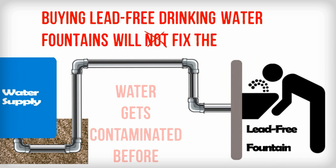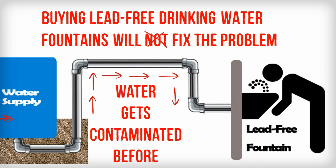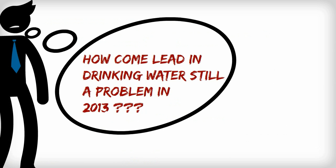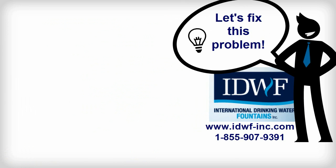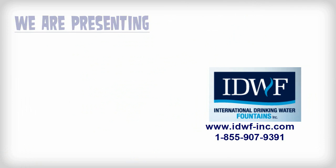Buying lead-free drinking water fountains will not fix the problem, because water gets contaminated before it reaches the fountains through the water-delivering pipes. Since no existing solution prevents lead from poisoning our children, International Drinking Water Fountains decided to find the best way to keep it away from children.